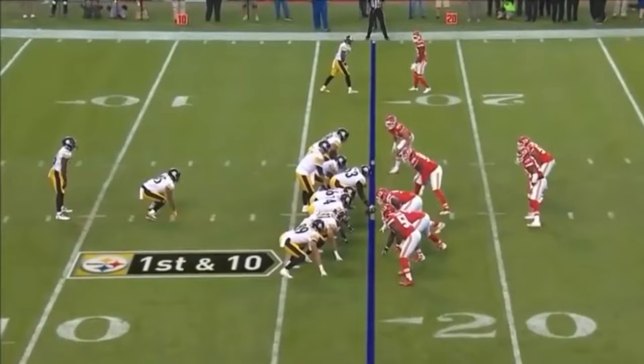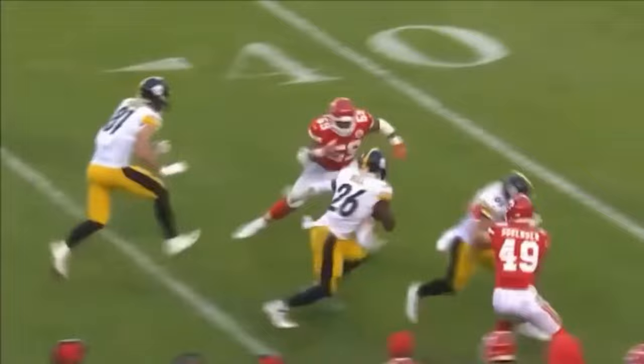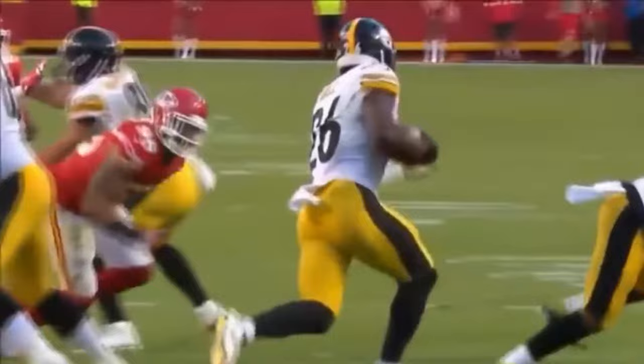First and ten from the 50. It's Bell — Bell into the secondary. A drive that began just a moment ago back at the four, behind Bell for another 27 yards. Another missed tackle, and Bell — Derek Johnson — right there.